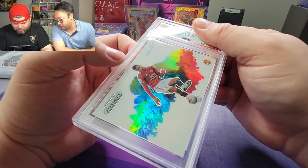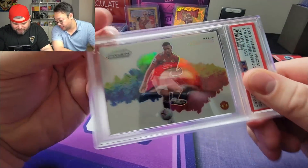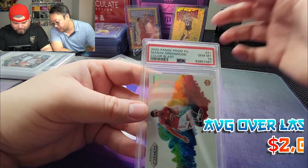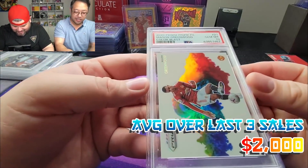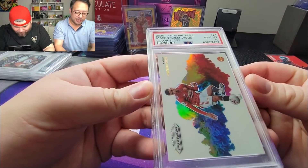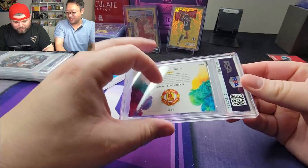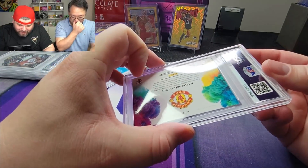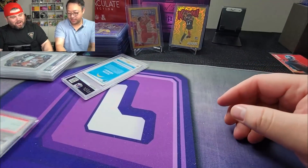Here we go — three. Wow, this card is beautiful. Three, two, one, boom! PSA 10! Let's go! What is going on?! Holy smokes! What's wrong with PSA man — they're handing out 10s like 9s. Well, if you actually take care of the card and clean it you'll be good. PSA 10!